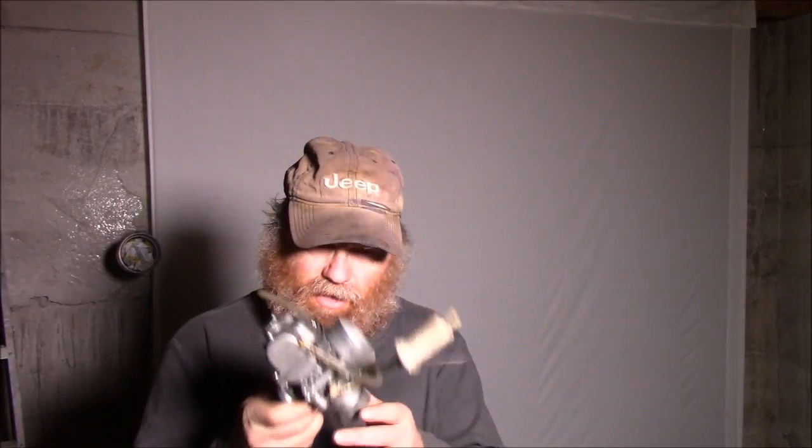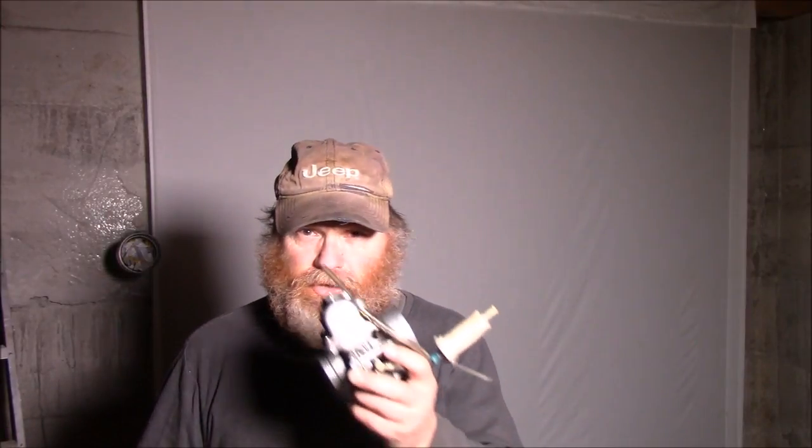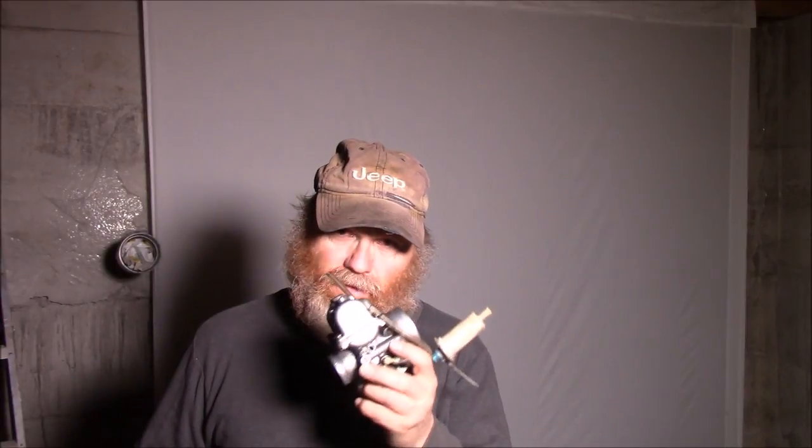So after getting home with that small load of wood today from our wood lot, I thought I would show you folks how easy it is to clean one of these carburetors. I only have one light set up down here. Anyways, I'm going to show you just how easy it is to clean one of these carburetors off a snowmachine or a motorcycle.